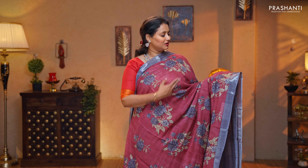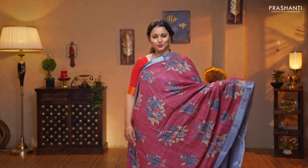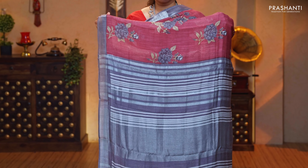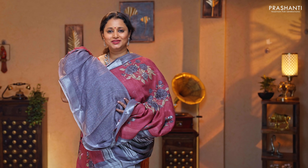Dusty shade of maroon with grey — another pretty colour with contrast kadi borders in silver. Floral prints running throughout the body. A contrast grey pallu with silver zari lines, and a subtly printed blouse in grey, priced at $1,190.